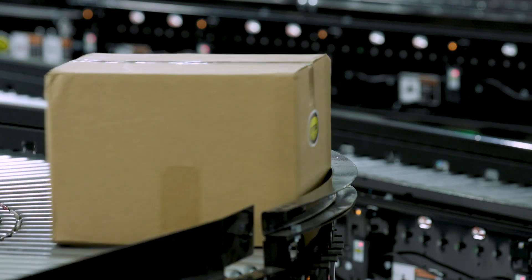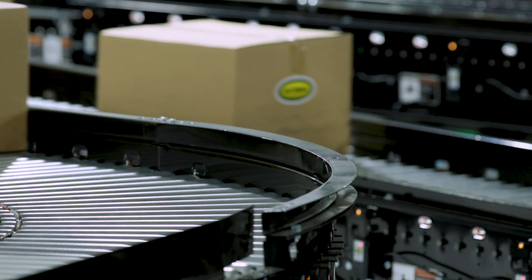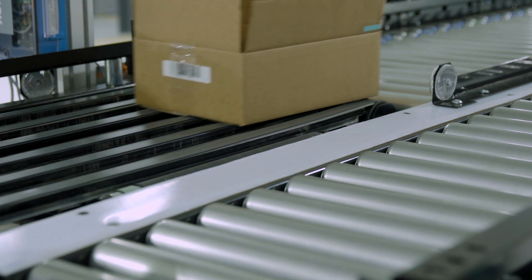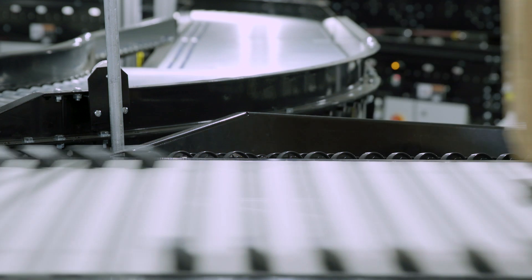It's important that we have a lot of our equipment available with different options and configurations because when customers come in they might be looking at a particular thing. They may be interested in the MRT as a solution and they see something else that we have — either in pivot or in a shoe sorter — that they're interested in, so then we're able to talk about that as a potential solution for them as well.